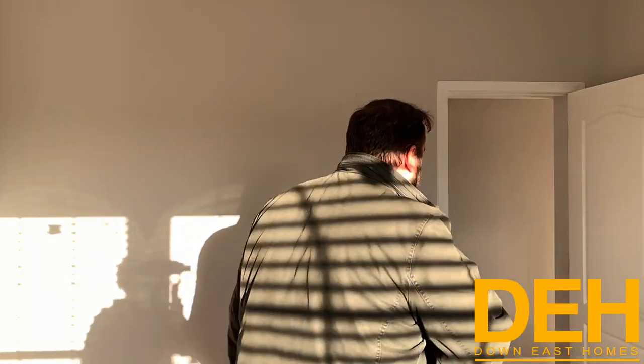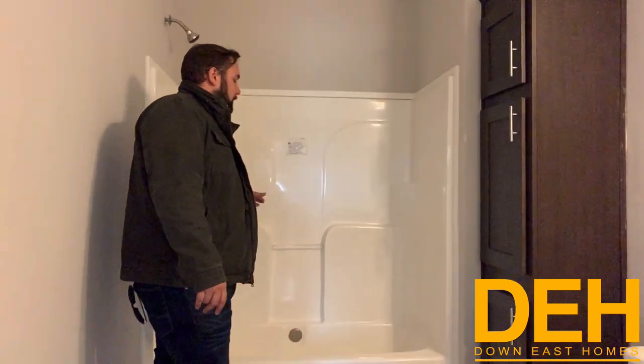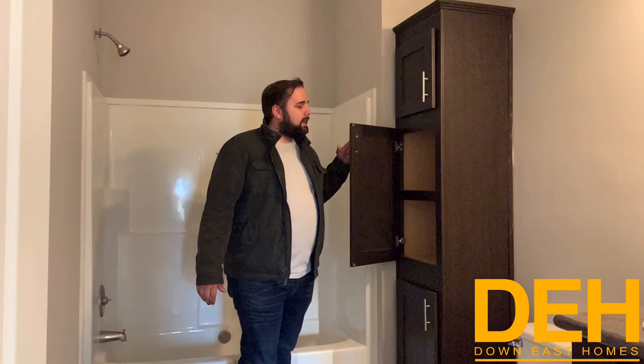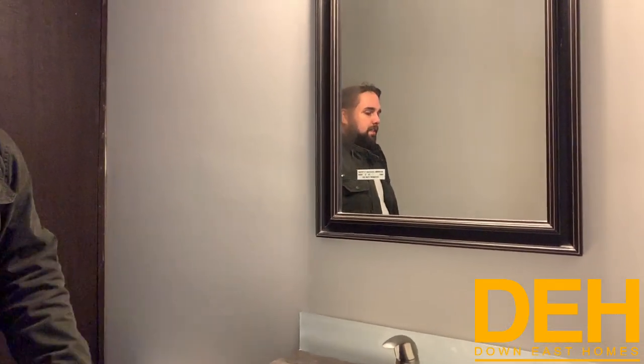We have a really nice secondary bathroom — again, not the master. We put in a built-in linen cabinet with soft-close hardwood doors, a porcelain sink, and a glass tile backsplash. I love these beautiful mirrors that come with the house.